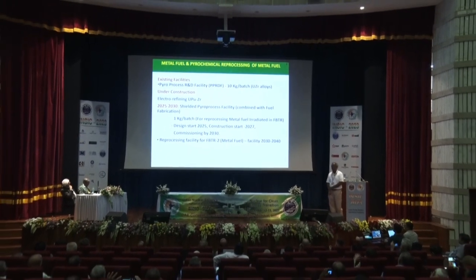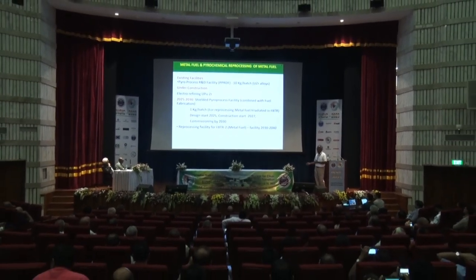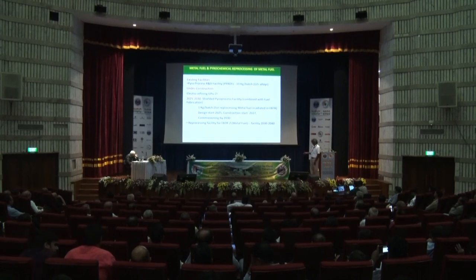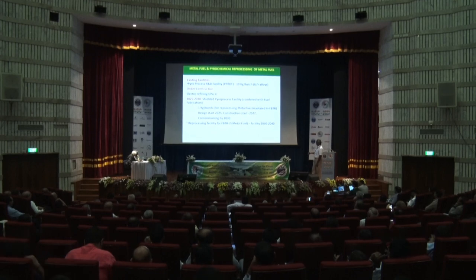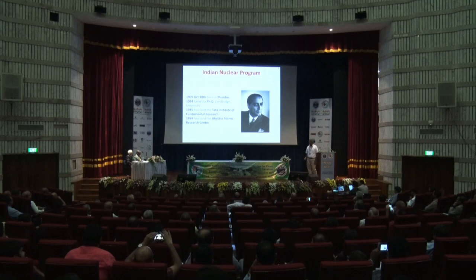The way forward includes setting up metal fuel production as well as pyroprocessing in hot cells. Since metal fuel use requires a ready pyroprocessing facility, initial works are underway, with the goal of establishing a full metal fuel reprocessing facility. The Indian nuclear program holds tremendous promise, building on the legacy of Dr. Homi Jahangir Bhabha.